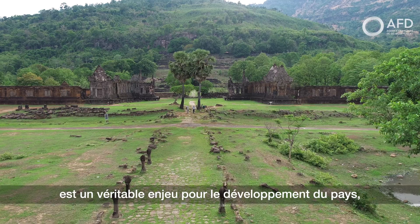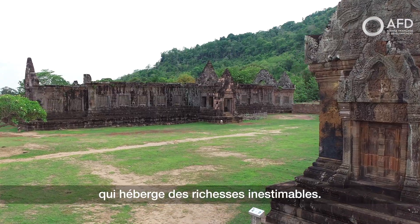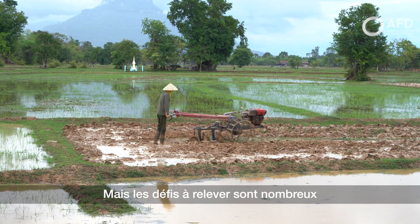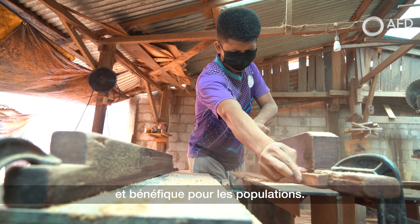Heritage protection in Laos is a real issue for the development of the country, which hosts inestimable riches. But there are numerous challenges to address to ensure that these actions are durable and beneficial for the population.